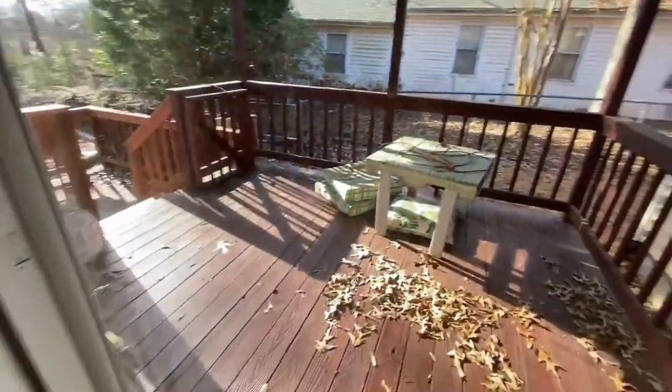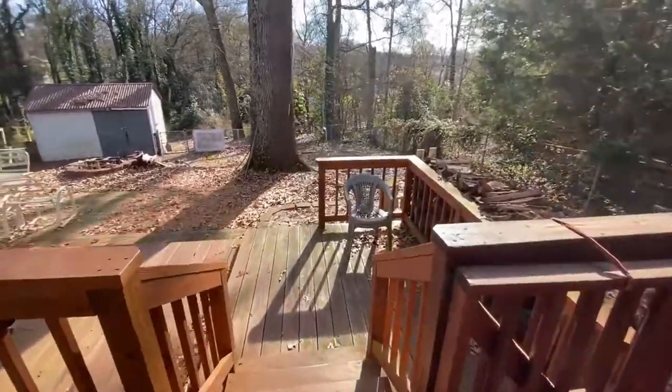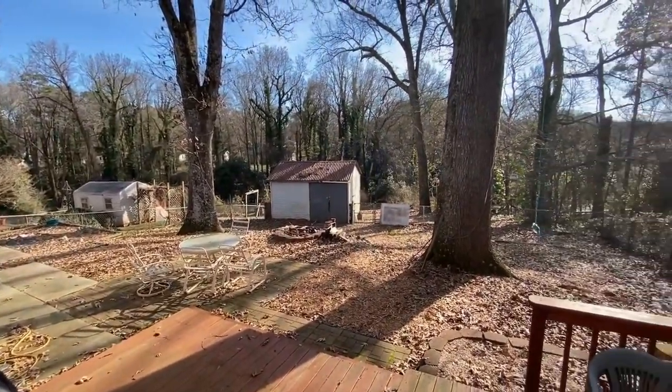Through this door is another covered porch which leads to a deck and patio. It has a very large fenced backyard, great for entertaining.